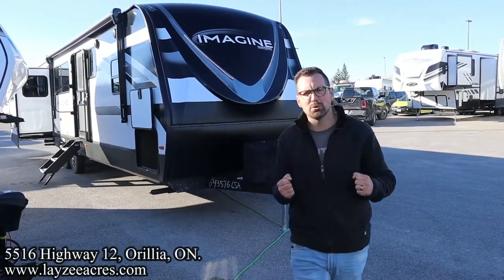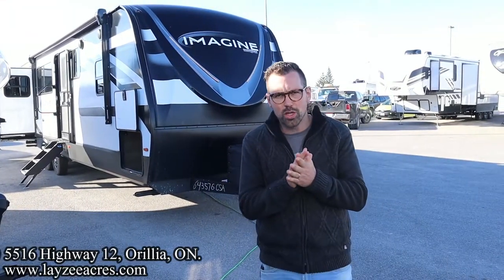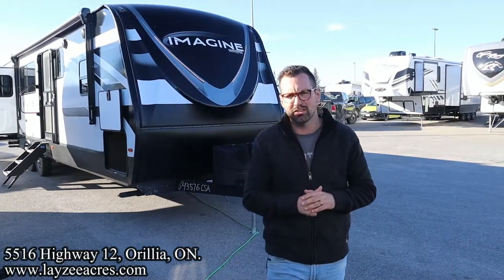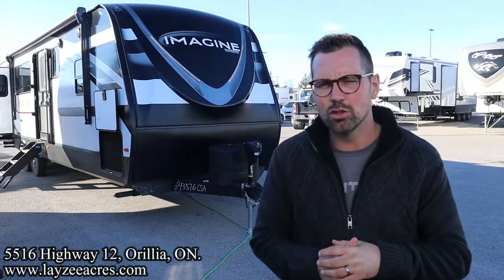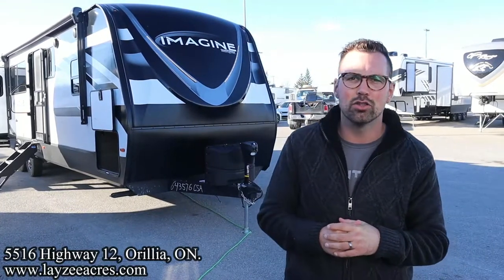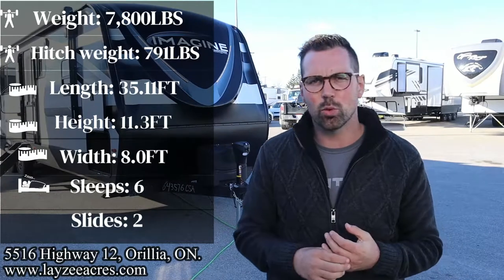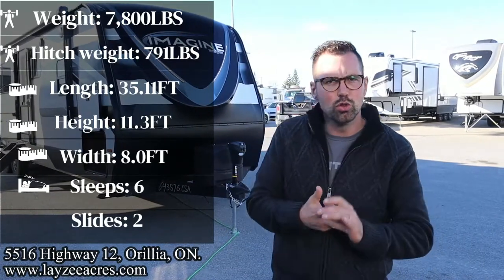Greetings and salutations folks. I'm Josh from Lazy Acres. Thank you for tuning in. We are saving the world here one trailer at a time. Beautiful fall day here in Aurelia, Ontario. We're going to take a fresh look at a 2023 Grand Design Imagine model number 3100 RD. From the second half of 2023, we got the new furniture, new countertops, new hardware with an on-demand water heater.